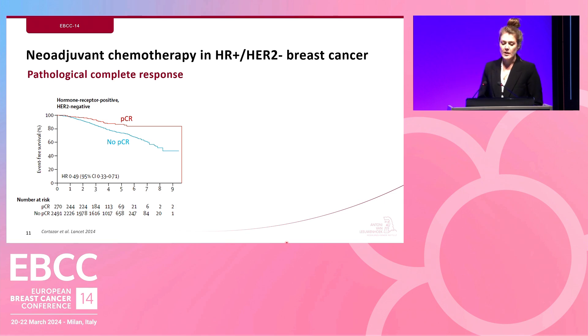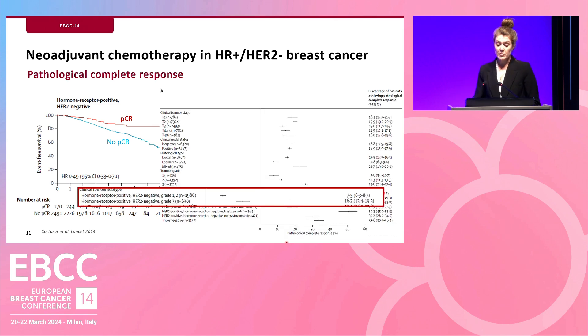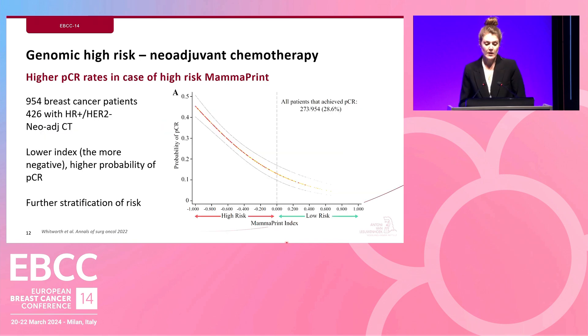For MamaPrint high-risk patients eligible for neoadjuvant chemotherapy, pathological complete response patients have higher event-free survival compared to those without PCR. However, for hormone receptor positive HER2 negative patients, especially those with grade 1 and 2 breast cancer, the probability of achieving a PCR is low — around 7.5%. In a 2022 study of 954 breast cancer patients, of whom 226 were hormone receptor positive HER2 negative and all received neoadjuvant chemotherapy, the figure shows that the lower the MamaPrint index score — meaning the more negative it is — the higher the probability of achieving a PCR.